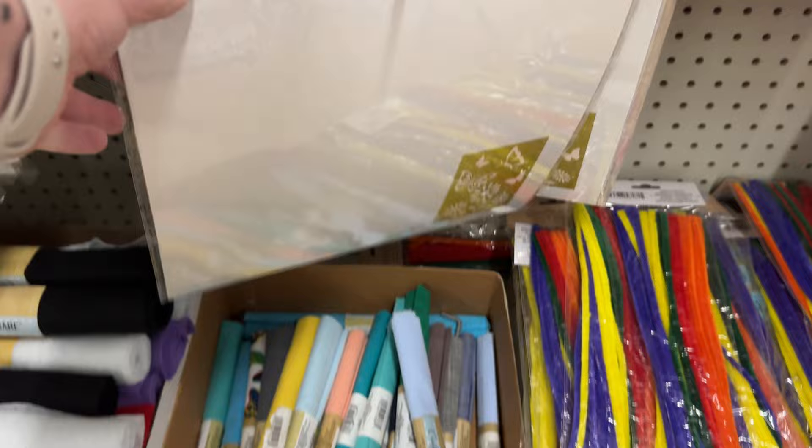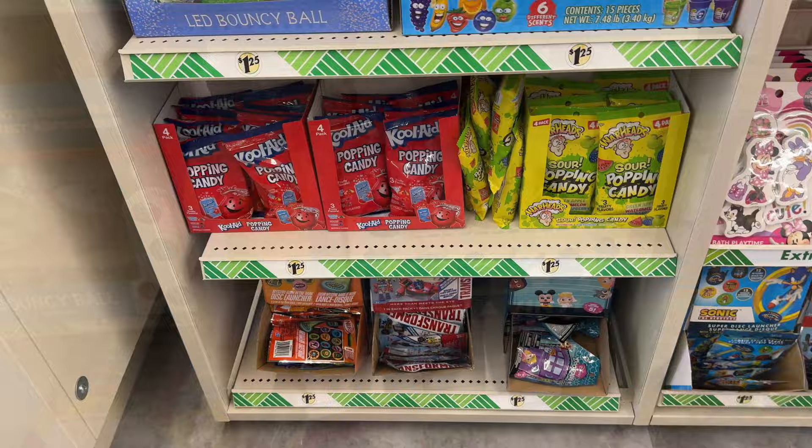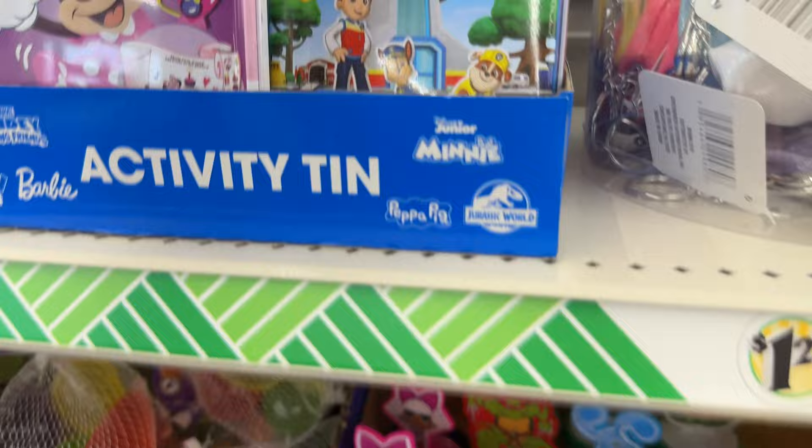This is new cardstock that's decorative — they only had the one color set, though; I've seen other color sets on other videos. Scented Crayola dough — these are cute. They come with markers inside, and kids can color them, which is fun.